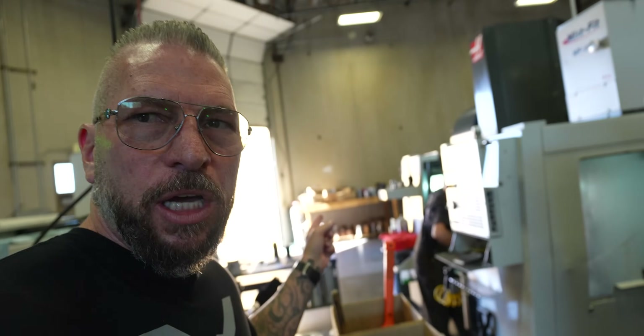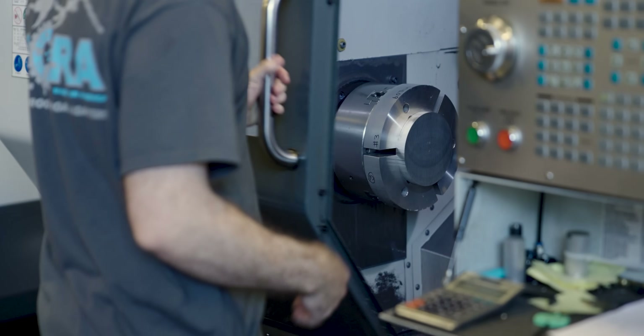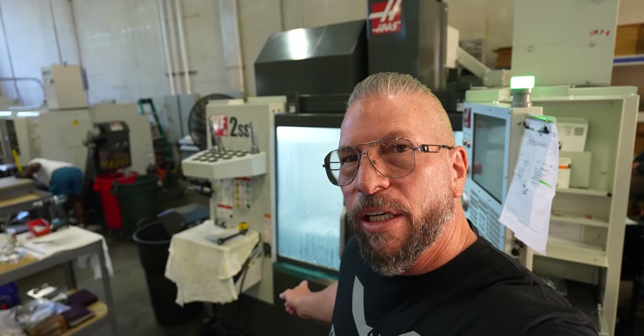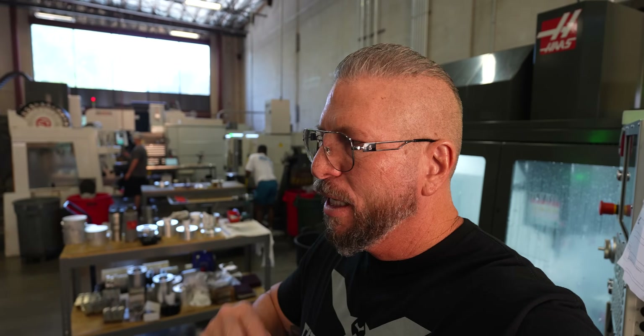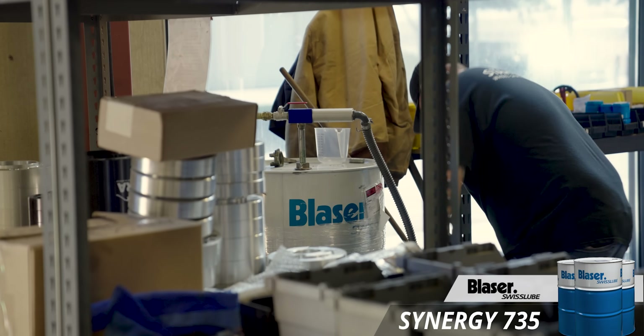I like how they've got these little cells set up. One operator runs two machines — he turns this machine on, green light, changes parts on the other, then turns that one on. Then he actually walks to another cell and starts making parts there too. It's just non-stop, non-stop, non-stop production.